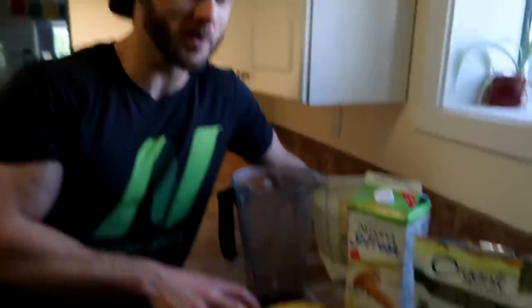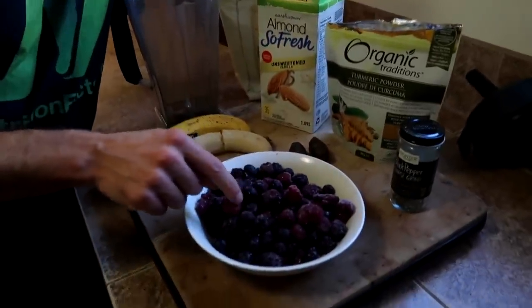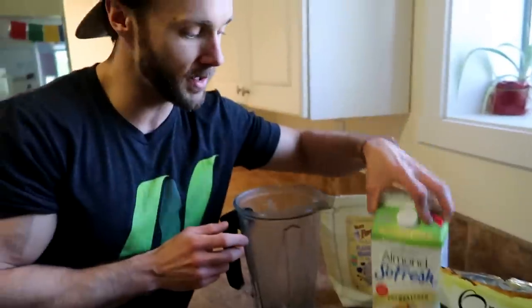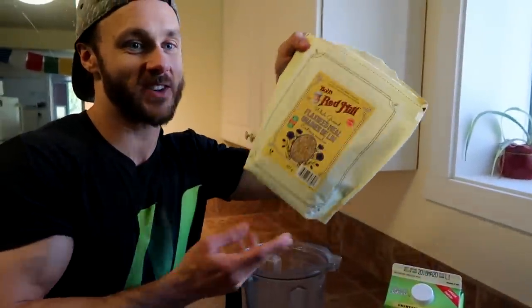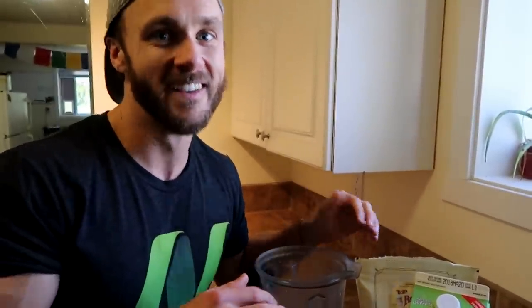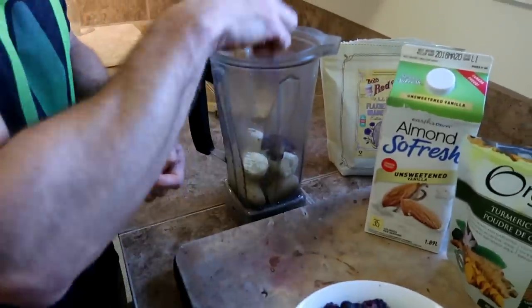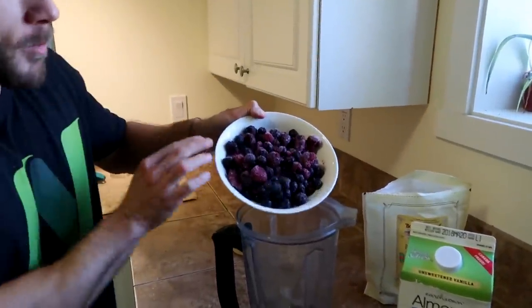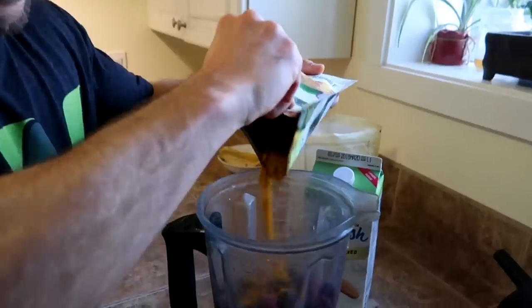Repping the nutritionfacts.org shirt, Derek gets everything ready. Here's what's going in the post-workout smoothie bowl: two bananas — one fresh, one frozen — two cups of berries, two pitted Medjool dates, some black pepper and turmeric for the spices category, a bit of almond milk to get everything going, and some ground flaxseed — two big spoonfuls. That's at least two servings of berries going in there. Dr. Greger isn't the biggest fan of blended smoothies, but he'd be pretty proud of this setup.